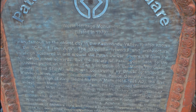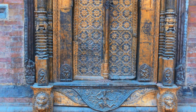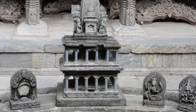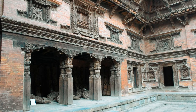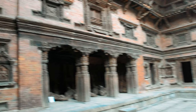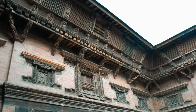Patan Darbar Square was a small town developed around the 3rd century, but most of the buildings that can be seen there — the palace compound, the courtyards, the temples, and other residential buildings — were all built around the 16th century. The Malla dynasty ruled over the Kathmandu valley from around the 12th century till around the 16th century. Like all dynasties and civilizations throughout the world, they had a growth, a peak and a decline phase.